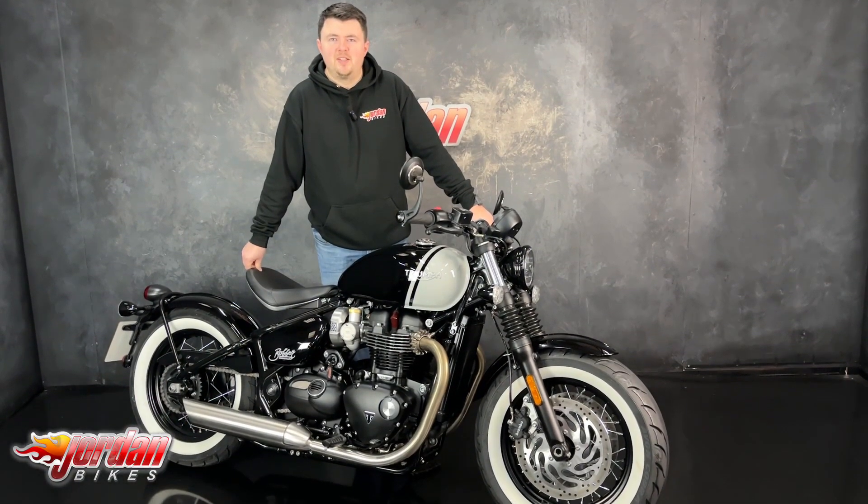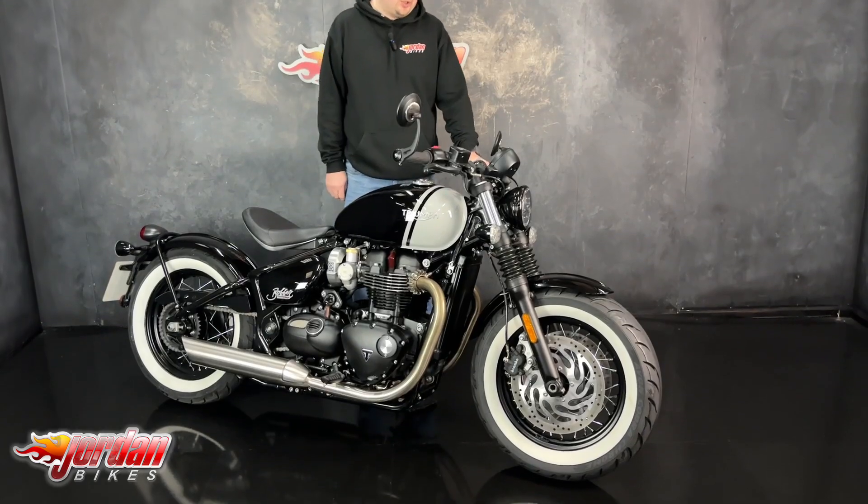Hey guys, it's Dylan at Jordan Bikes, and today we have for sale this absolutely gorgeous Triumph Bobber.